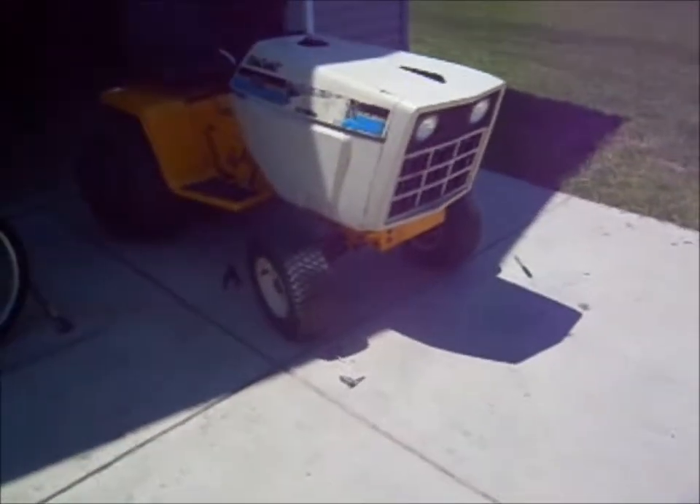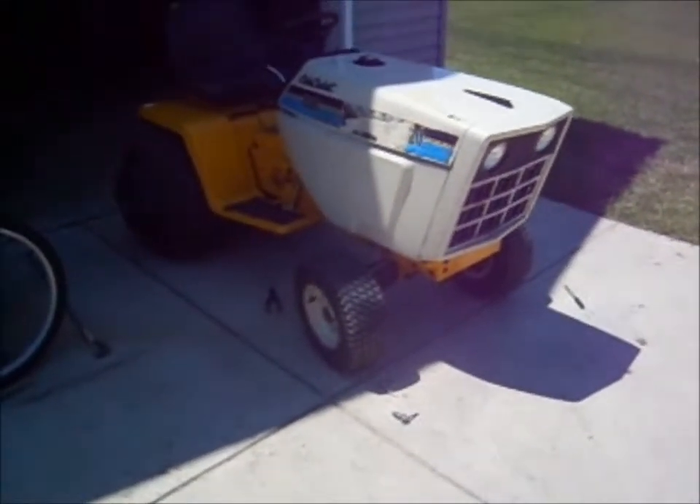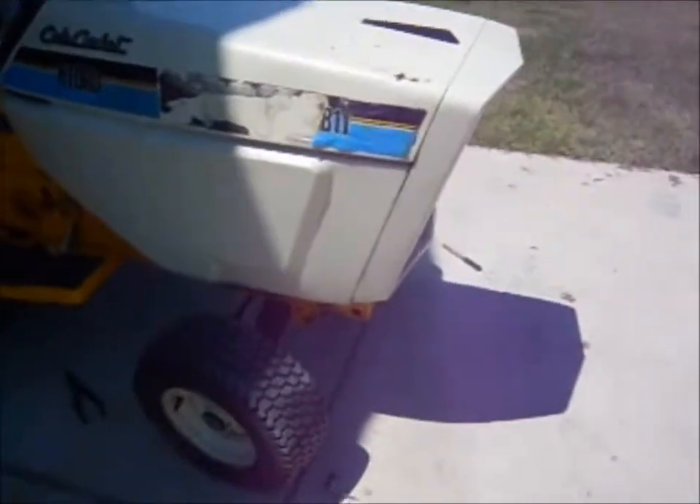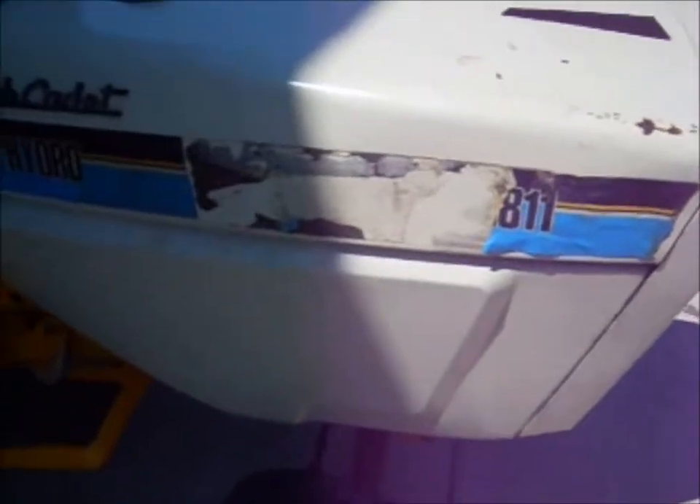Well, here's the new purchase. Wow, I'm super excited about this one. Super excited — I mean, this thing, from the looks of it right now, doesn't look all that special.